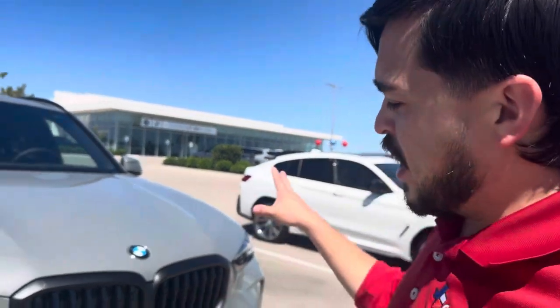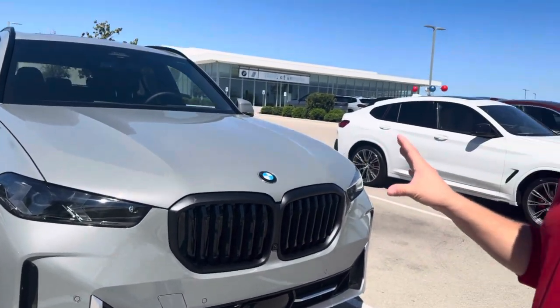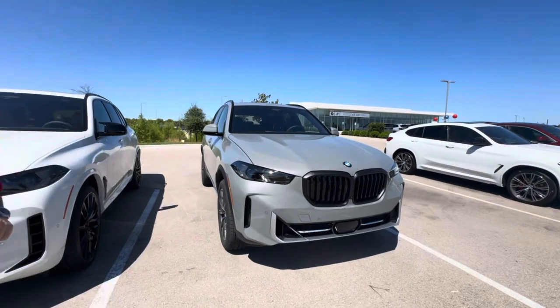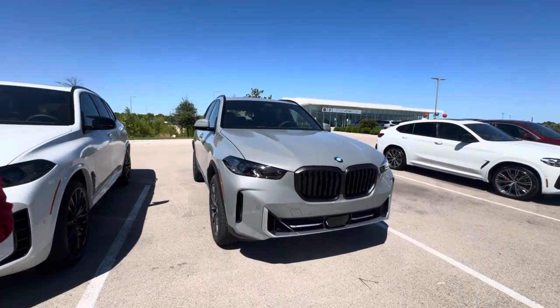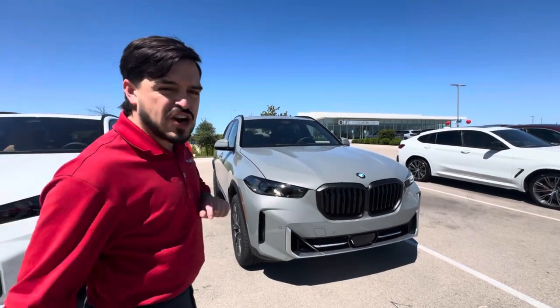Hey guys, it's Alec here with BMW at Temple. Right here, what we're looking at is the 2025 anniversary edition of the X5. It's a silver edition. So with that, we have some cool accents on the outside, like this Shadowline grille and off-road style design, just to kind of make it the perfect vehicle for every scenario for your family.